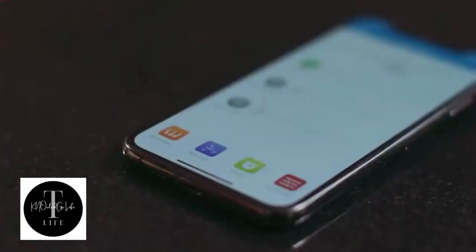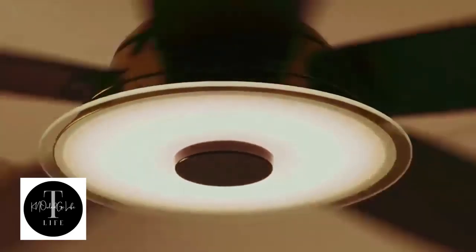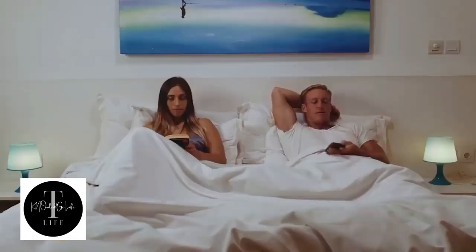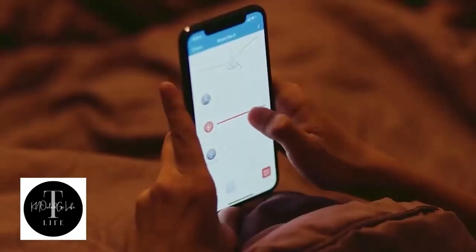The device has 10 rotation speeds so that you can find the most comfortable settings for any situation. If necessary, you can create a schedule for the device — the fan will automatically turn on and off at the right time. The brushless motor is completely silent and consumes on average three times less electricity than all other fans on the market.